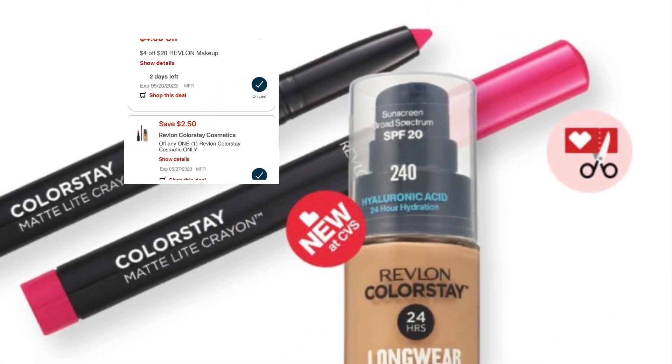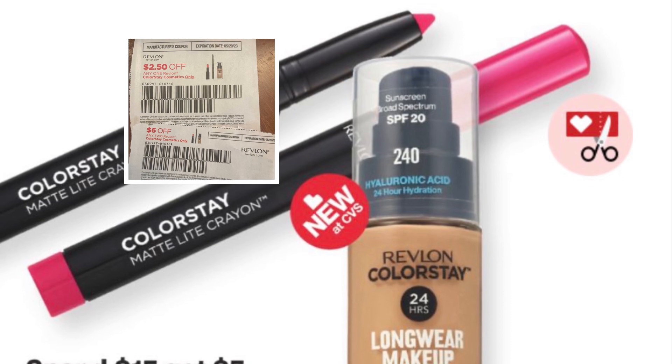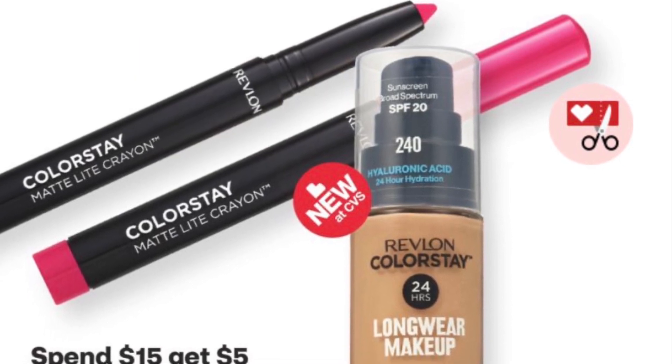Revlon: spend $15, get $5. There are some digital coupons and we have some coupons from a couple weeks ago that we could use as well from our inserts.